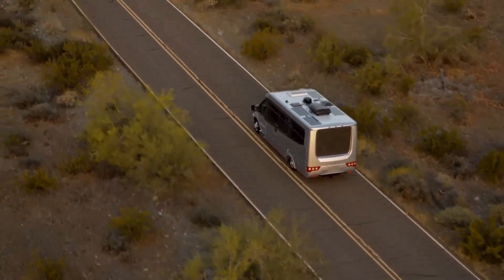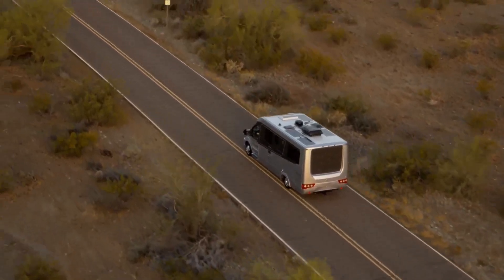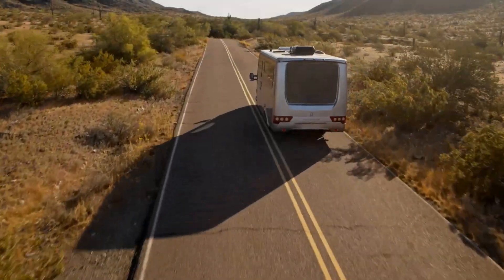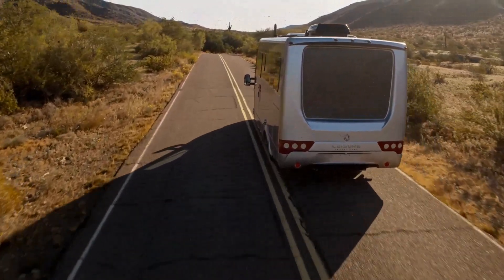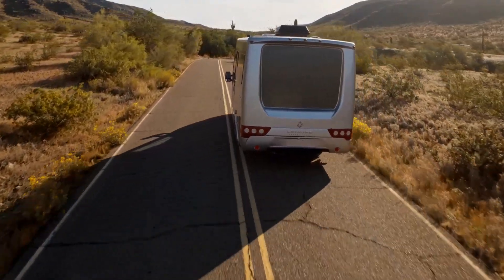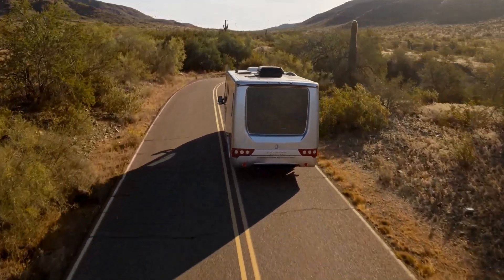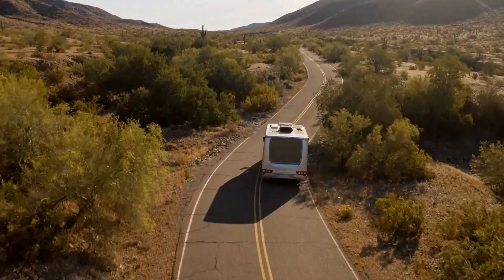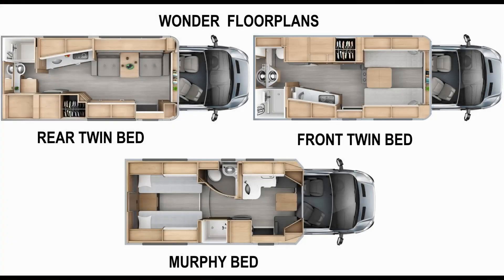The game changer — a class size up. The all-new Wonder Class B motorhome by Leisure Travel Vans is packed with smarter space solutions. Combining superior design with innovative functionality, allowing you the freedom to go wherever your wanderlust may lead you. From the queen-size murphy bed to twin beds, to an abundance of interior and exterior storage, every inch is utilized to its maximum potential. The Wonder features three unique floor plans to suit your traveling lifestyle.